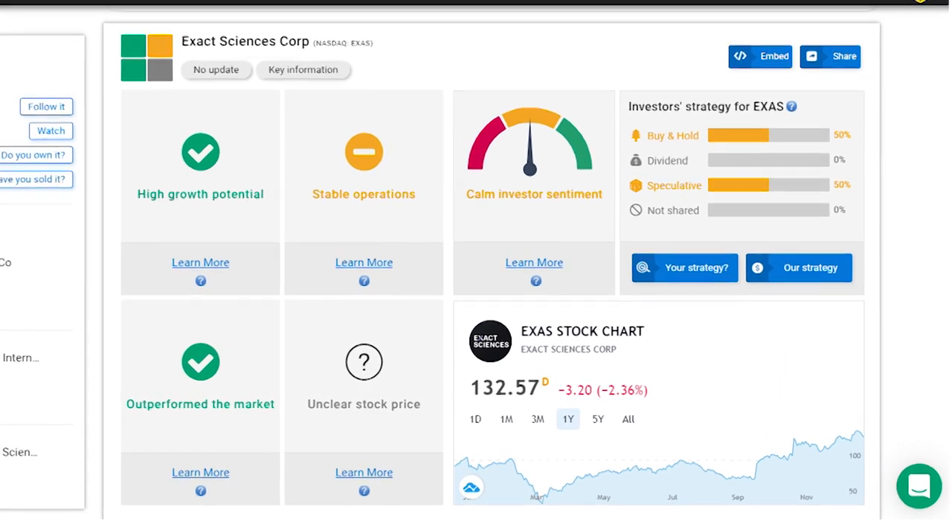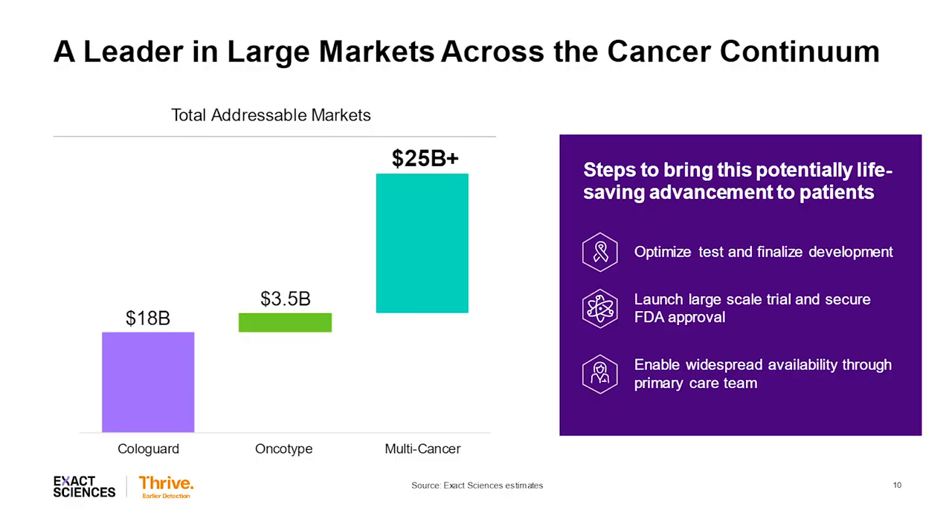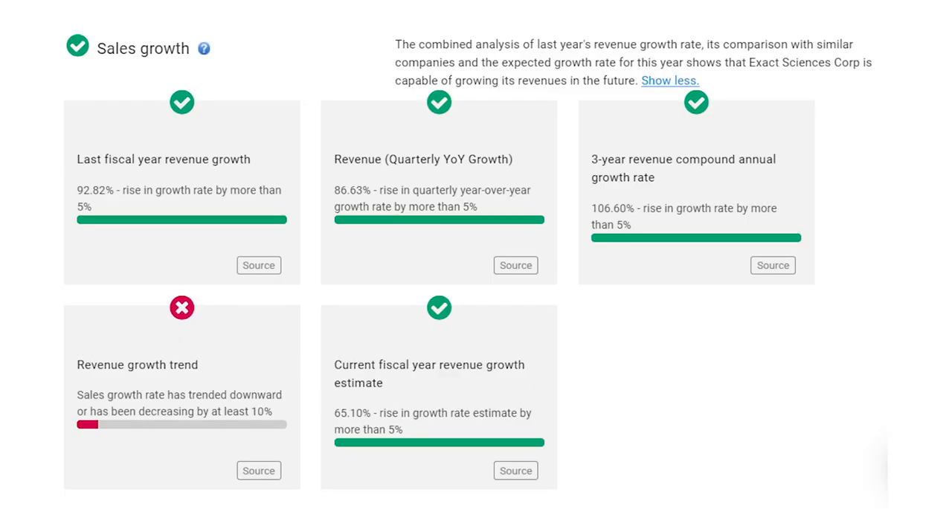Exact Sciences, ticker EXAS, is further along than most companies on the list and already booking sales. The company is in the diagnostics space, screening for cancers through a DNA and protein-based test that can detect multiple types of cancer in just one test. It's partnered with the Mayo Clinic and Johns Hopkins University and estimates the total addressable market at over $25 billion. The company has booked three years of sales growth with an 87% year-over-year increase in the third quarter, and over $1.2 billion in sales over the last four quarters. The company has $806 million in cash against about $85 million in debt, but spends roughly $1.6 billion a year in total operating costs. It's growing revenue so fast I think it can show profitable earnings within the next year or two. Shares were up 38% last year and at an average analyst target of $157 a share, there's still 20% upside from here.